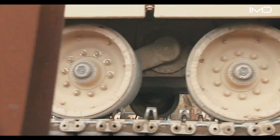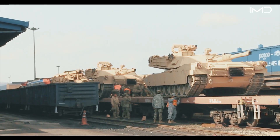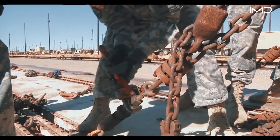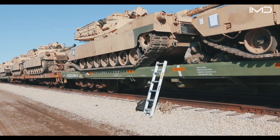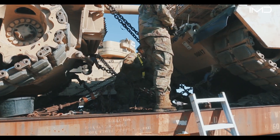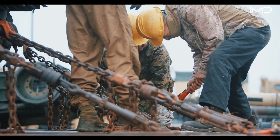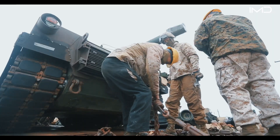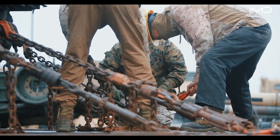Each Abrams has seven road wheels per side, which are blocked to prevent rolling during transit. Tie-downs are then attached, with chains and turnbuckles connecting the vehicle to anchor channels built into the flat car. Once positioned correctly, the anchors are locked into place, ensuring the tank remains stable. The tie-down chains are arranged in a symmetrical pattern, ideally at a 45-degree angle, to evenly distribute stress.